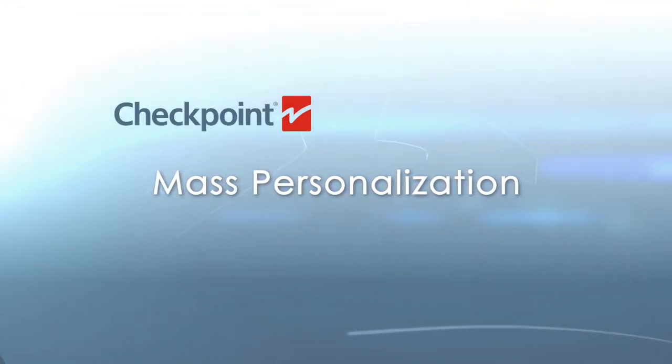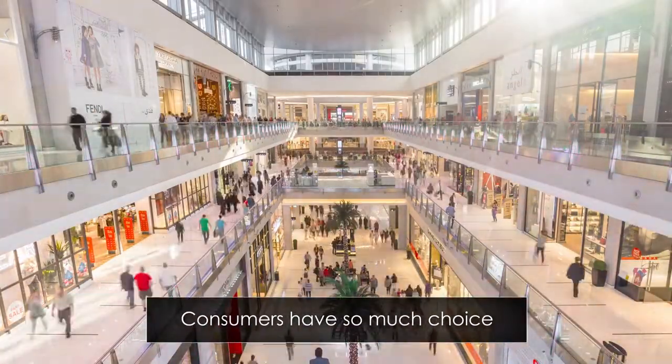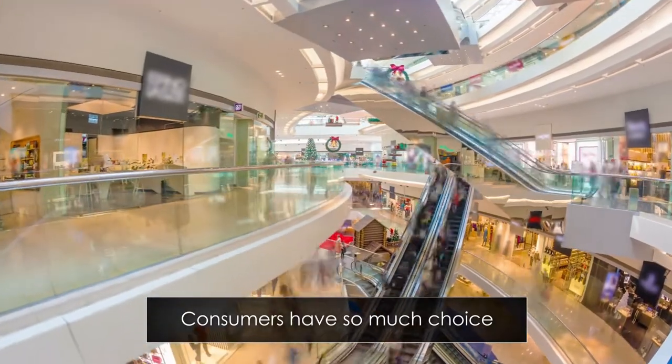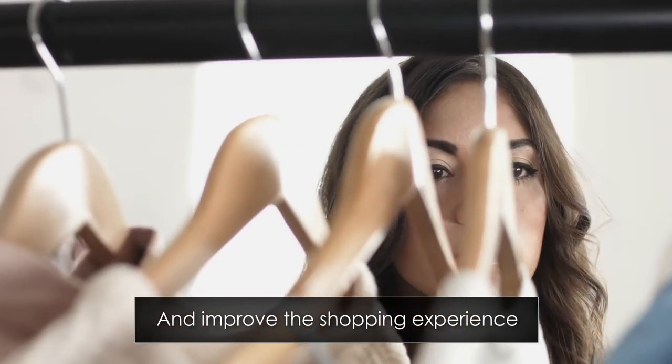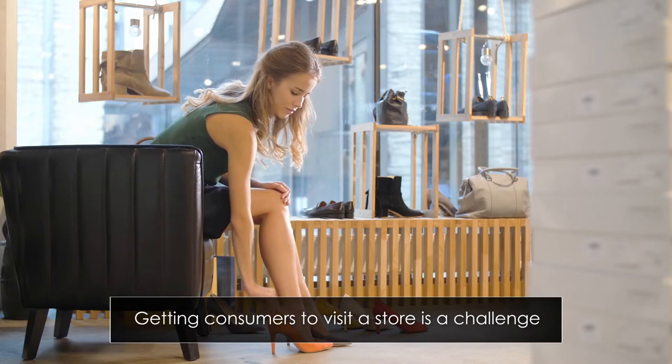Mass personalization. Retailers have a major focus on the consumer experience. Consumers have so much choice at their fingertips that retailers are now using technology to upgrade stores and improve the overall shopping experience. Retailers need to compete for consumers' time. Getting consumers to visit a store and keeping them in-store is a major challenge for our customers.